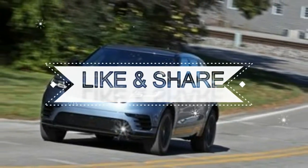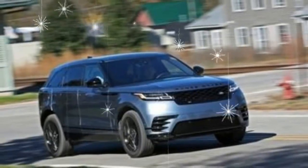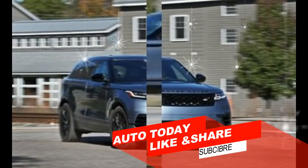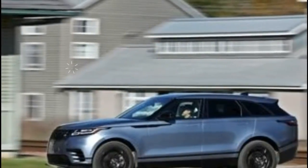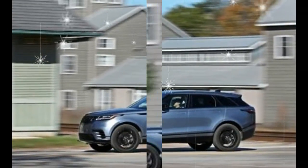Land Rover's Range Rover Velar is the stylish one, leveraging Range Rover's signature rectilinearity against slim lights and a tapering roof for visual pop. Two new touchscreen displays wow occupants and drastically reduce the cabin's hard button count. All-wheel drive and a turbocharged four-cylinder engine are standard, while a diesel four-cylinder and a supercharged V6 are available.